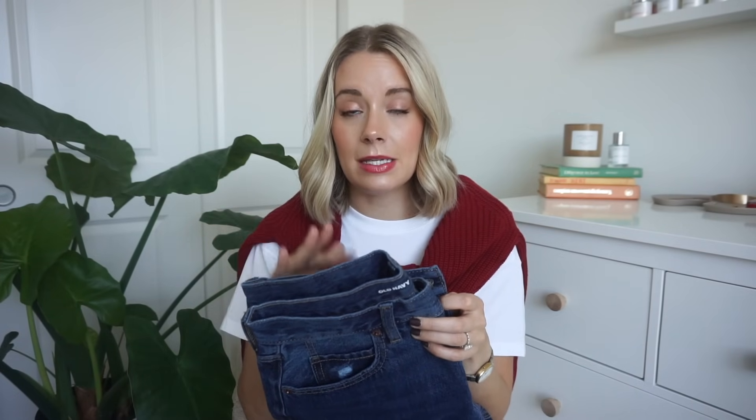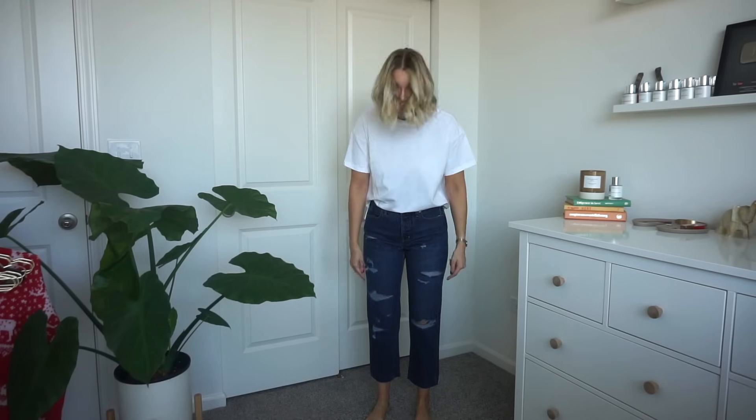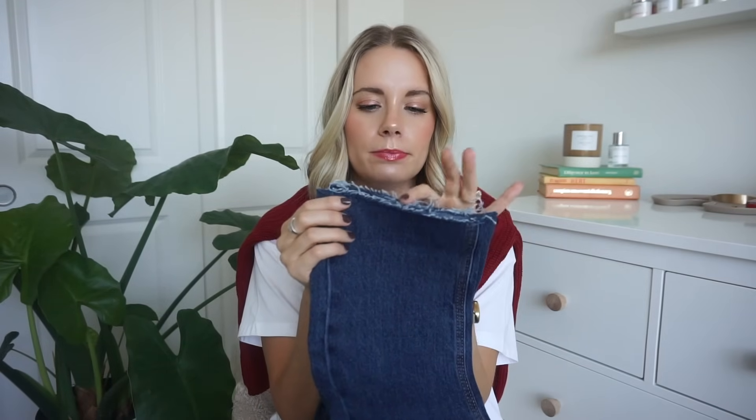Unfortunately these were a total fail. These are similar to the secret slimming pockets ultra high-rise style I like, but the slouchy straight version. They hit way too short on my ankle — just too cropped in my opinion — and I also don't love the dark wash. I liked the rigid denim and the distressing at the bottom of the pant leg, but yeah, these are a no-go for me. Maybe if you're shorter they'd work, but I'm returning them.